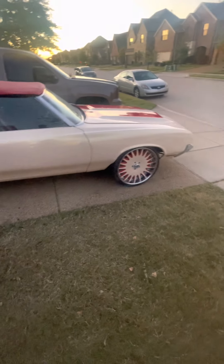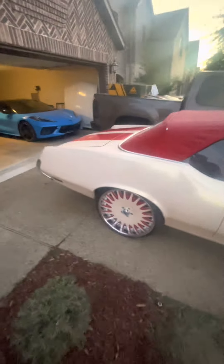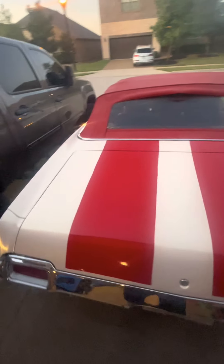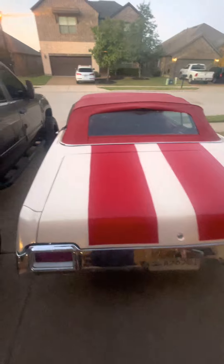Corvette done. Drop top done. They said it couldn't be done. Big rally stripes — everything big, man. Everything big in Texas.